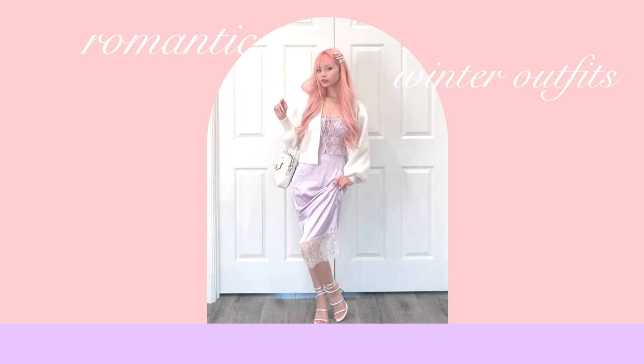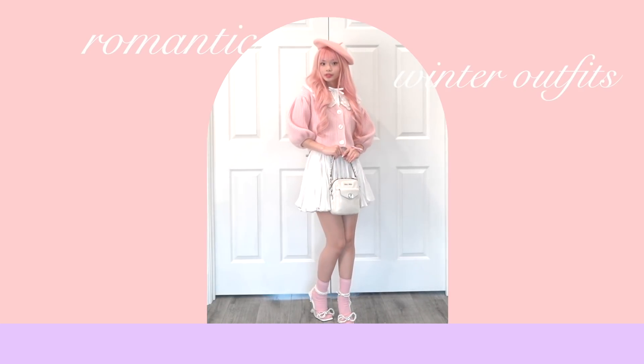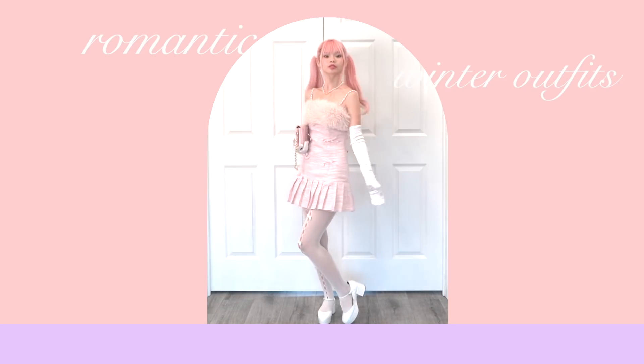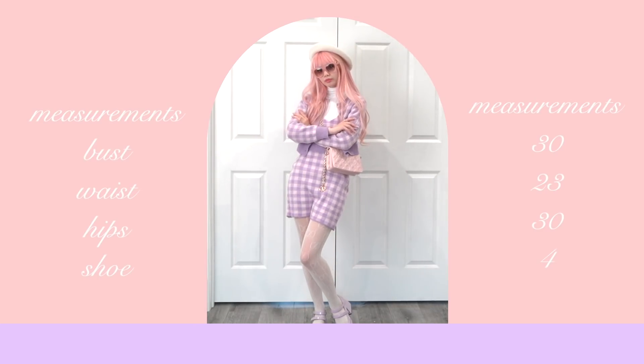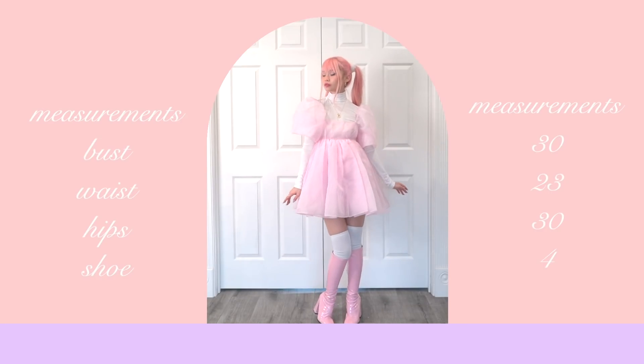Hello my hotties and thotties! Today I am doing a lookbook and I'm showing you guys some of my favorite pastel winter outfits that I've been wearing throughout this season. Right now, I've been really obsessed with monochrome and also bejeweled accessories, and those are the reoccurring themes that you'll be seeing in a lot of the outfits in this video.